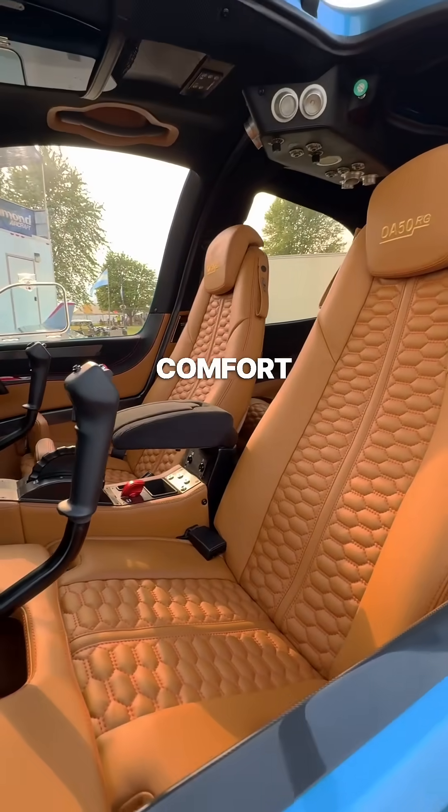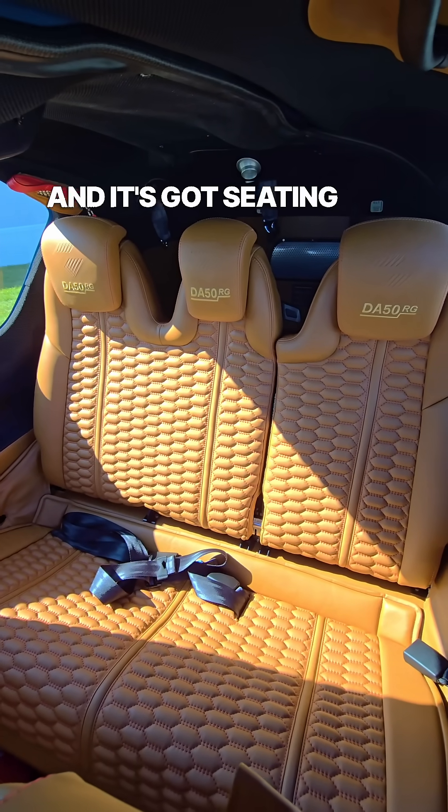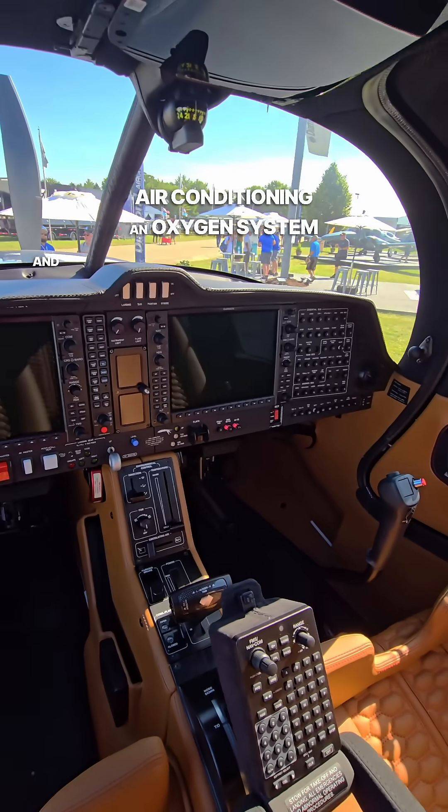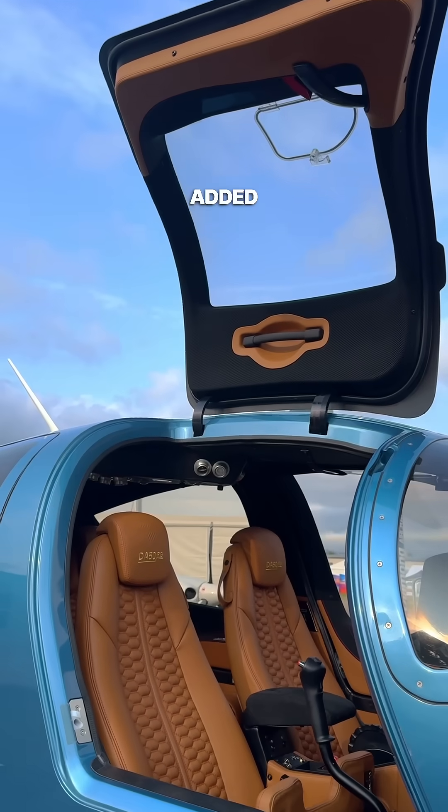Inside, it's all about modern comfort. The cabin is spacious and it's got seating for up to five people. You'll also find this model is fitted with air conditioning, an oxygen system, and a removable right control stick for added convenience.